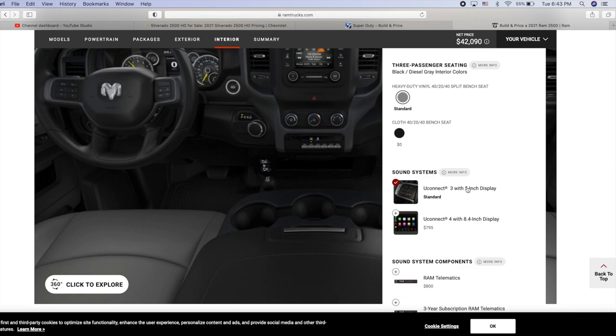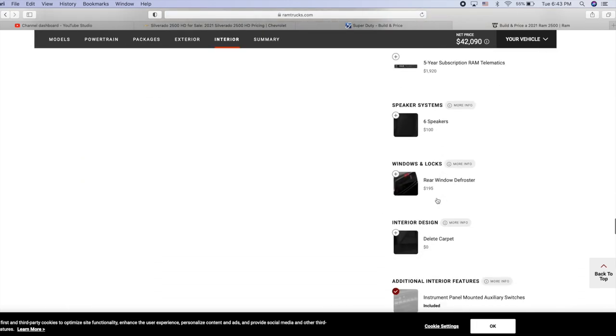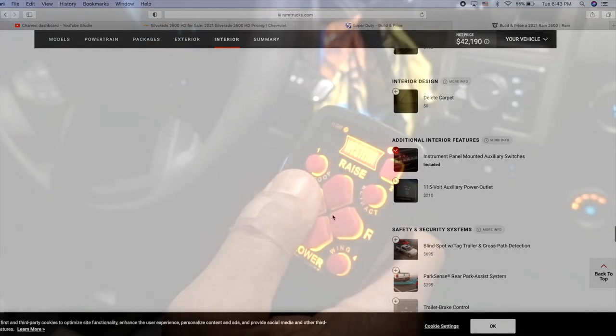It does have the Uconnect 3 small screen, but hey, it gets the job done — it's a work truck. We're going to add six speakers just to make sure there's audio in the truck, and that should be everything.